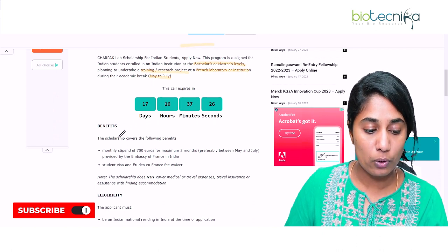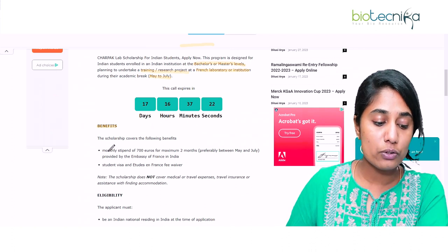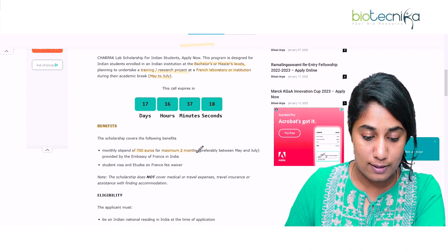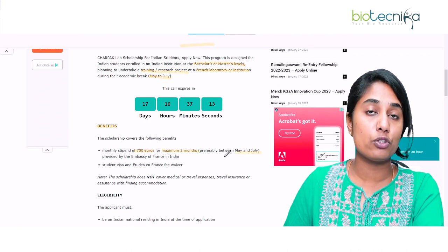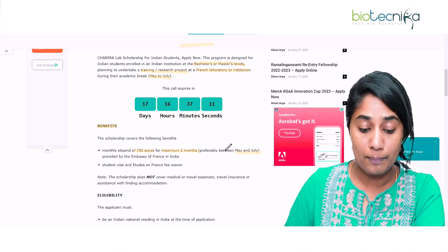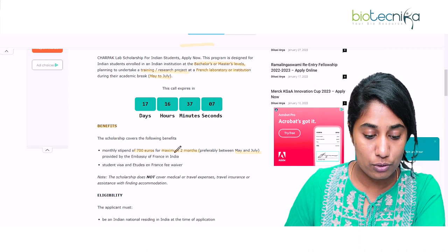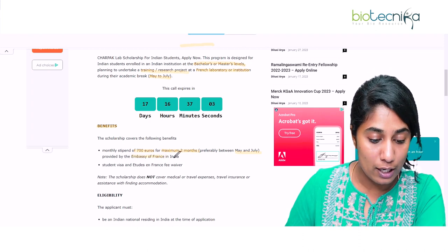What does the scholarship cover? What are the benefits? Firstly, you'll get a monthly stipend of 700 euros for a maximum of two months — between May and July. It could be May and June, or June and July. It has to be between May and July, and it will be provided by the Embassy of France in India.